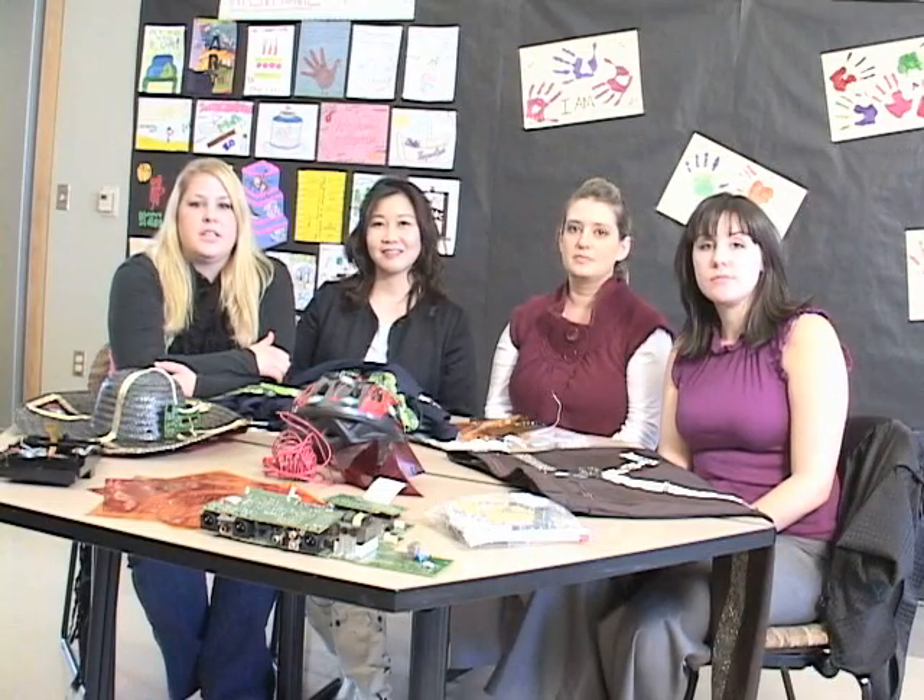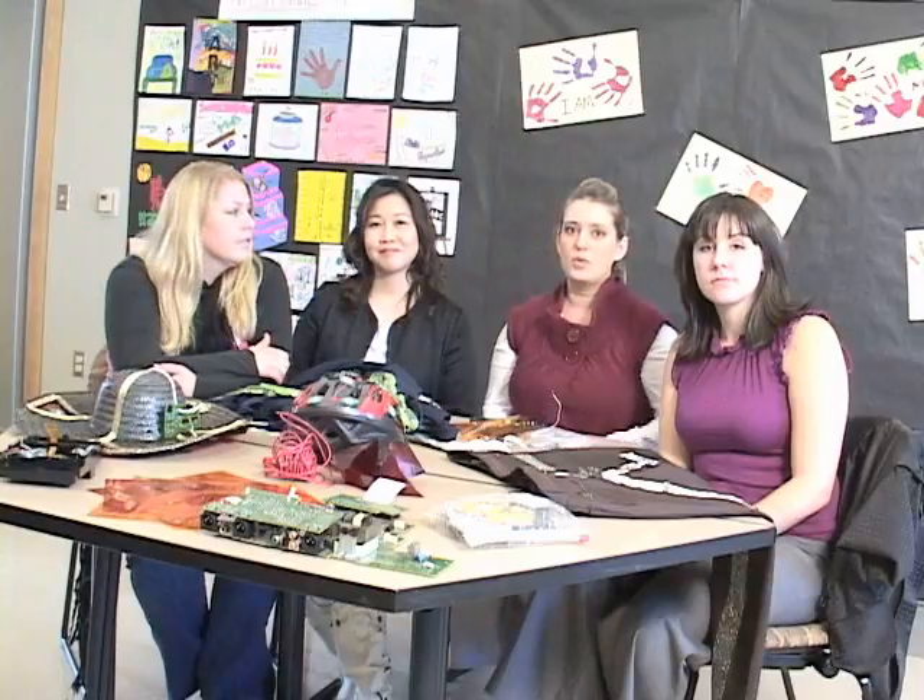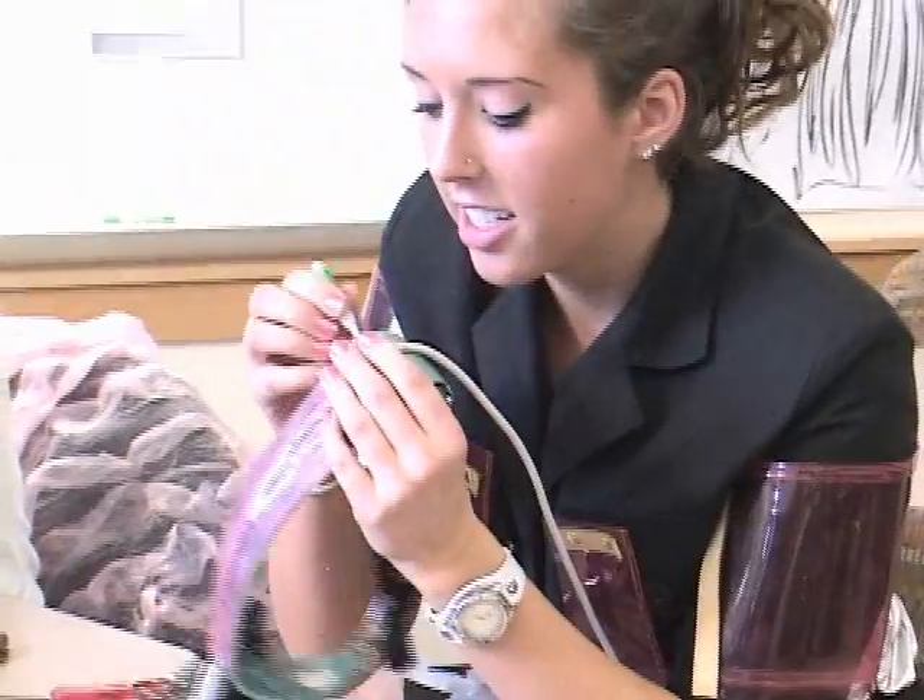It's November 5th, 2019. Here we are in Pullman, Washington at Washington State University. We're in the pre-service teaching art class right now.